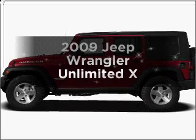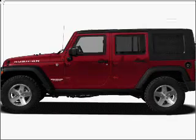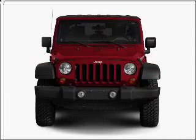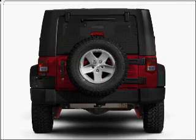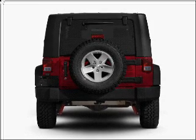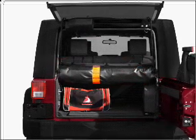Check out this 2009 Jeep Wrangler Unlimited. Travel the roads in style and comfort in this great vehicle, with a solid six-cylinder engine connected to a manual transmission that'll keep you in touch with your vehicle. Brake safely with the anti-lock braking system.